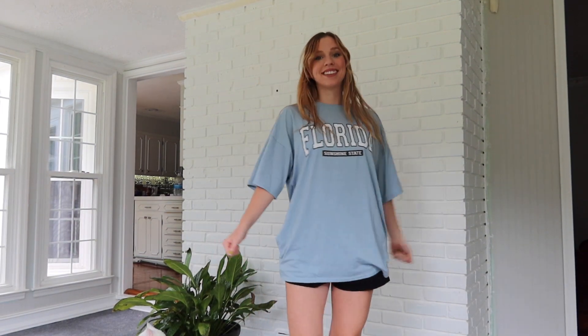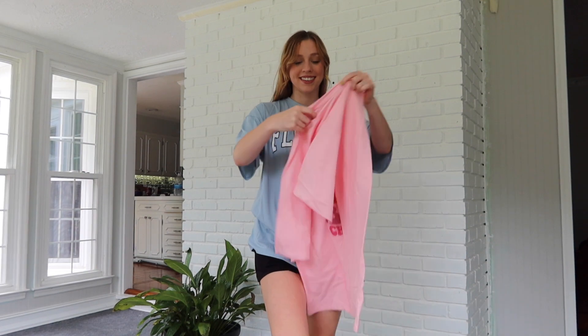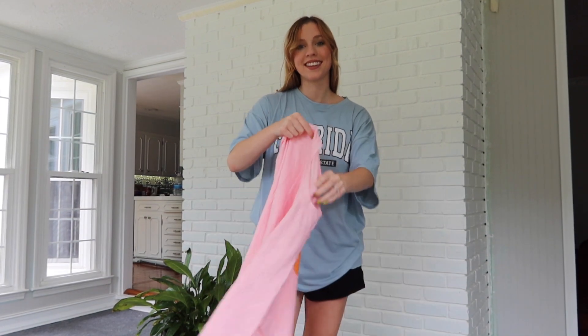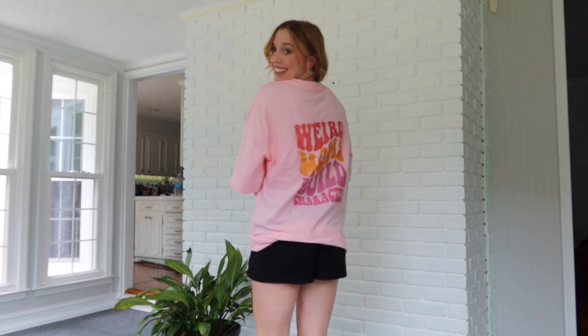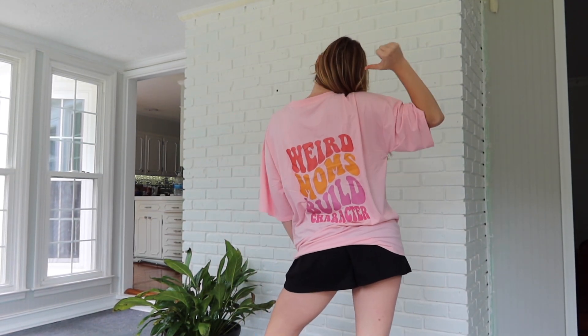I'm not from Florida, I'm from Tennessee, but I just think it's cute. The next shirt I got is mom-themed — I needed something to wear on walks around the neighborhood. I can picture wearing this once the baby's here, taking them in the stroller. It says 'weird moms build character,' which is so fitting for me.